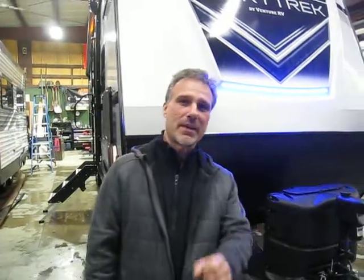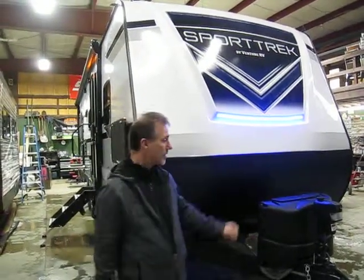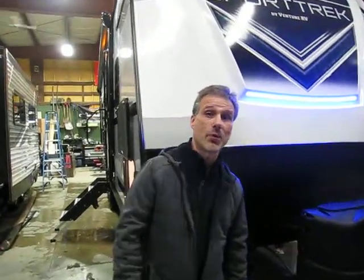Hi folks, Steve here at Voss Trailers. Today we're going to take a closer look at a 2019 Venture RV Sport Track Model 271VMB. A great little floor plan, 30 foot 11 inch including the hitch, just a little shy of 6,400 pounds of dry weight — extremely towable. It's an incredible trailer. It's been doing very well in our own yard and also for Venture RV since its introduction in September; it's their best seller. Let's go around and take a look at all the features this trailer has to offer.